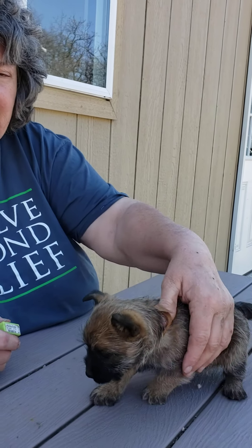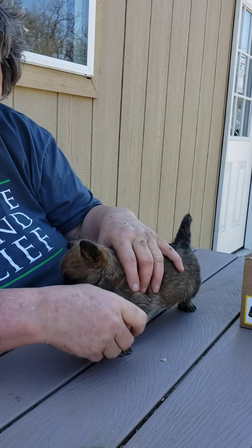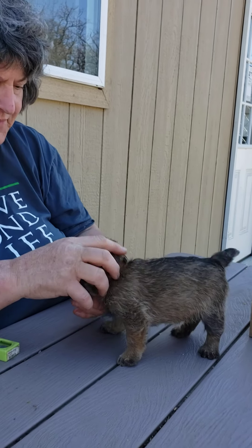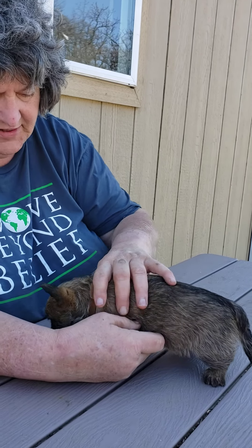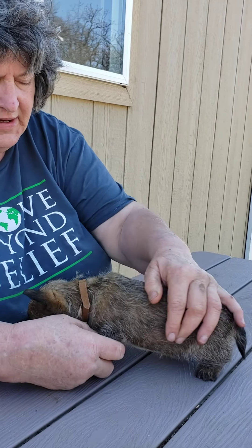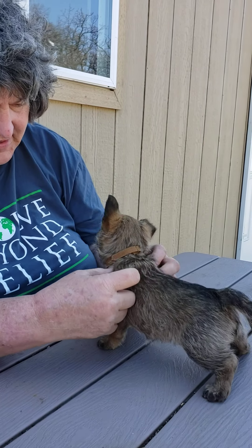Hi guys. This is lesson one of how to train puppies at Dianeland. For all you guys who are getting puppies from me, I thought I'd do like a little weekly thing here to show you just some real basic positive training tips.